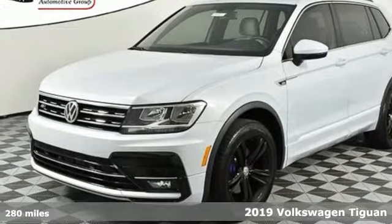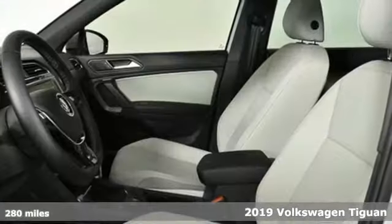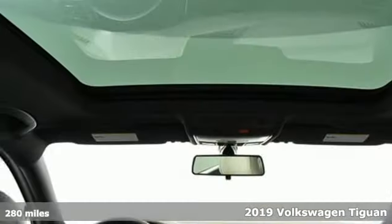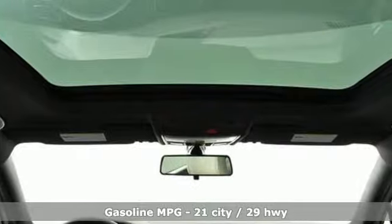Here's a new 2019 Volkswagen Tiguan. No matter how rugged the path is, you'll be traveling in premium comfort. It's equipped for all your driving needs and wants.